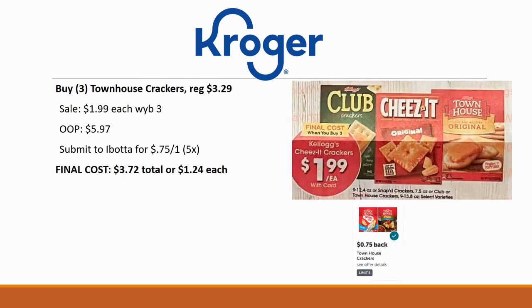Next deal is on Townhouse crackers, regularly priced $3.29. Grab three of them — when you buy three they're $1.99 each. No coupons available right now, so out of pocket you'd pay $5.97. However, Ibotta has a rebate for 75 cents back on one with a limit of five times, so you'll get $2.25 back. Final cost is $3.72 total or just $1.24 each — a great price.